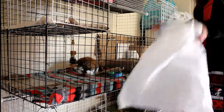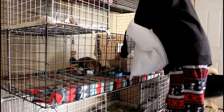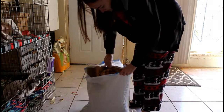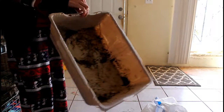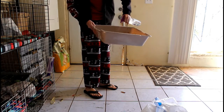Alright, so the first thing I do is pull out the bunny litter boxes and dump them out in a large trash bag. I wanted to show you guys that Laura's litter box is always this nasty because she digs up her litter and does her business under the litter right on the plastic, which always sucks.